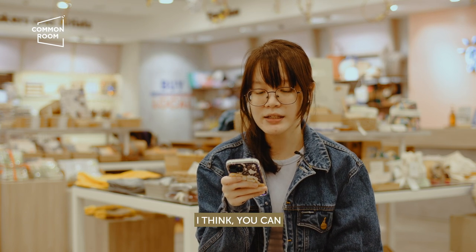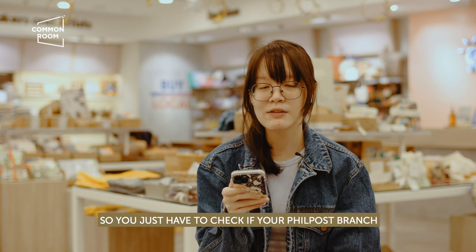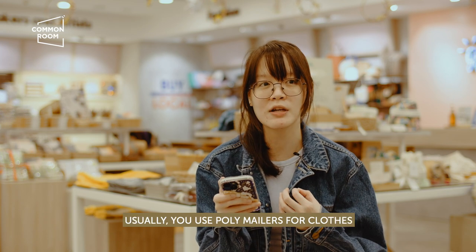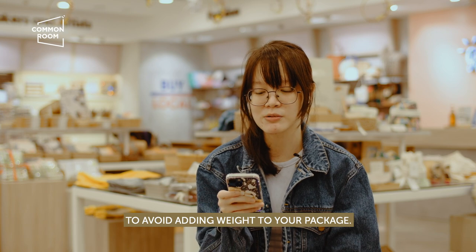Can you ship apparel through registered mail — like shirts, dresses, hoodies? I think you can. It really just depends on your packaging material. You have to check if your Philpost branch accepts poly mailers, since apparel is usually shipped in poly mailers. You wouldn't want to use a box for clothing as it would make your items heavier.